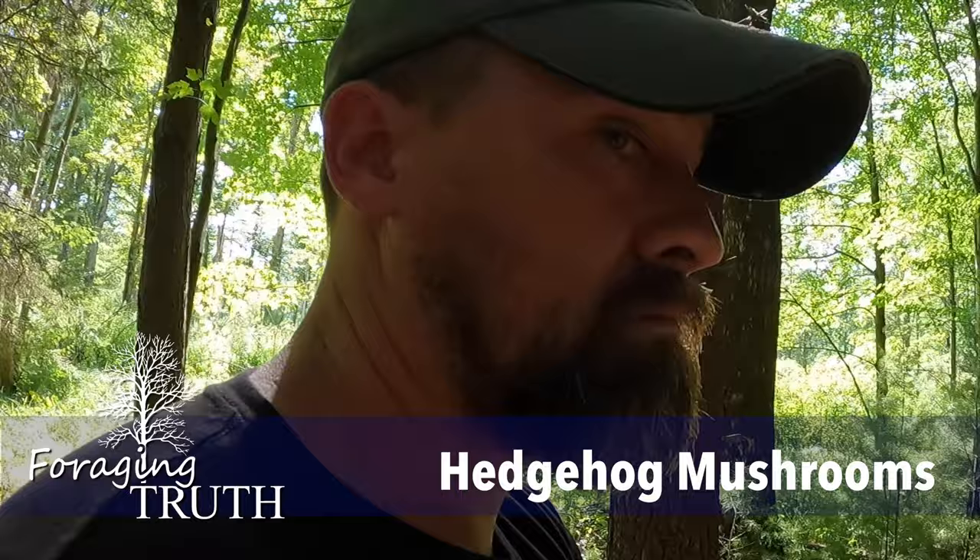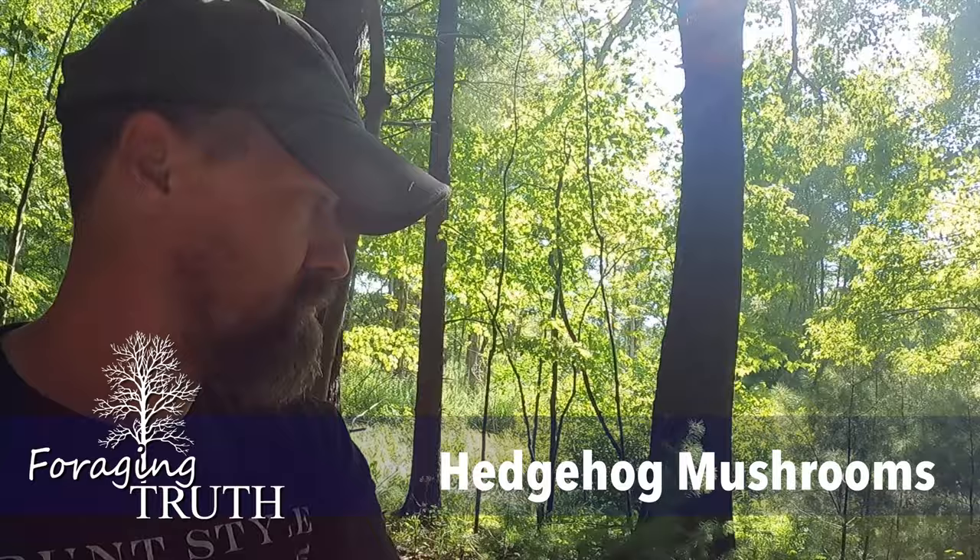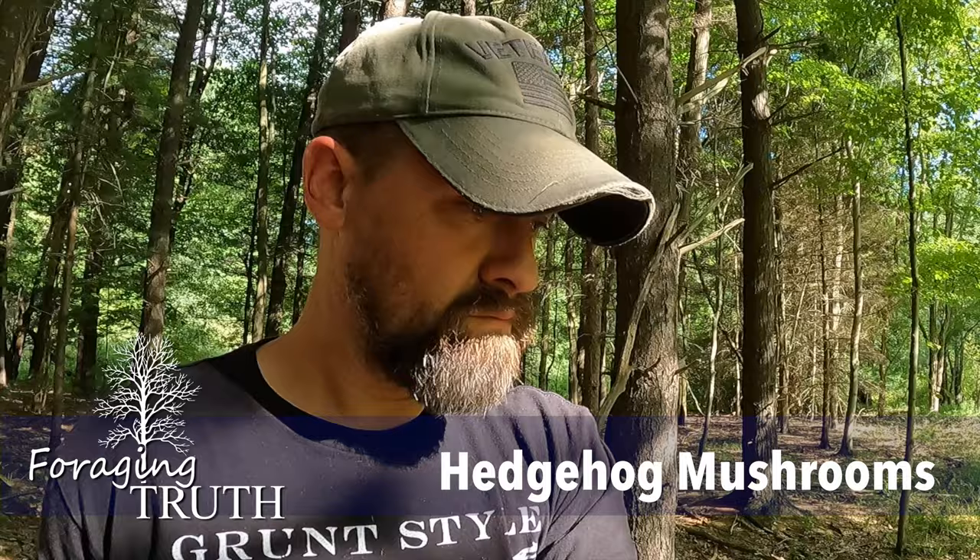Alright guys, it's Chuck Grover from Foraging Truth and today we are looking for a certain type of mushroom. We are hunting hedgehogs. Now, hedgehogs are not a native species to Pennsylvania, but what I'm talking about is the hedgehog mushroom, otherwise known as the wood hedgehog or the sweet tooth mushroom.